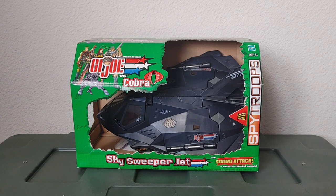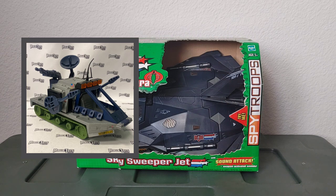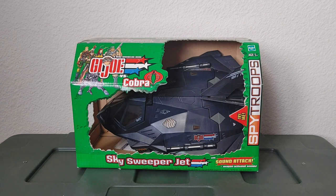This Skysweeper jet you see before you — this isn't the first time G.I. Joe released a vehicle under that name. In 1988, under the Battle Force 2000 line, they had a Skysweeper tank — I'm going to put a picture right here. It was a tread-style vehicle.